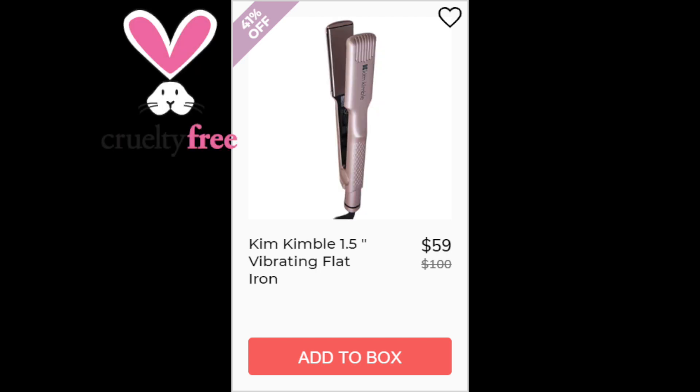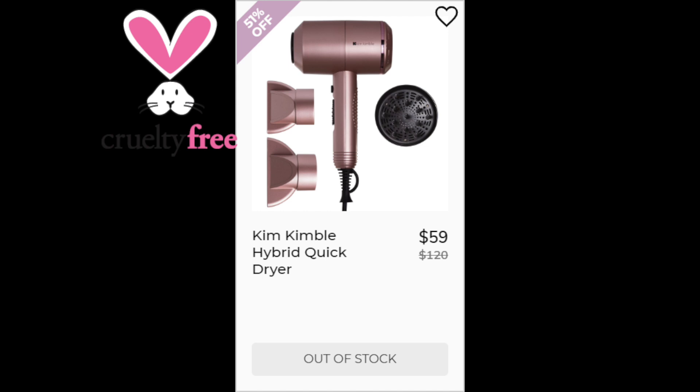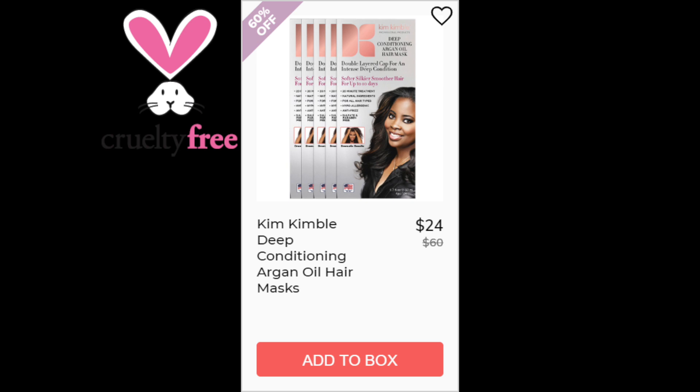For three of the Kim Kimble brands — the 1.5 inch Vibrating Flat Iron, the 2 inch Silk Quisp Quick Pass Flat Iron, and the Hybrid Quick Dryer — not enough reviews available, and all three were made in China. For the Kim Kimble Deep Conditioning Argan Oil Hair Mask, also not enough reviews available, but this one was made in the US.